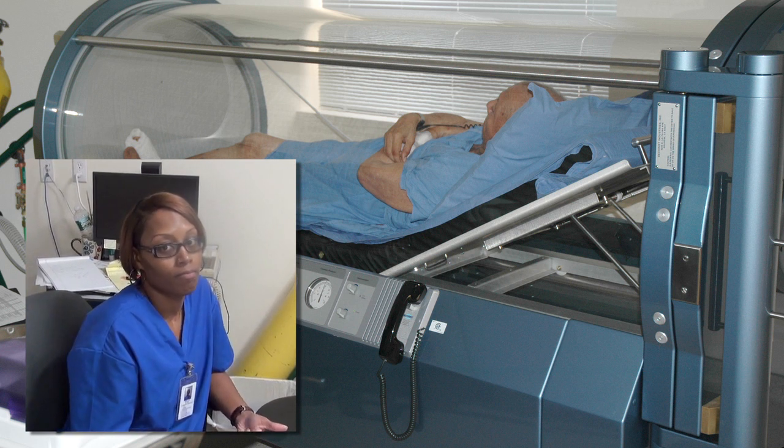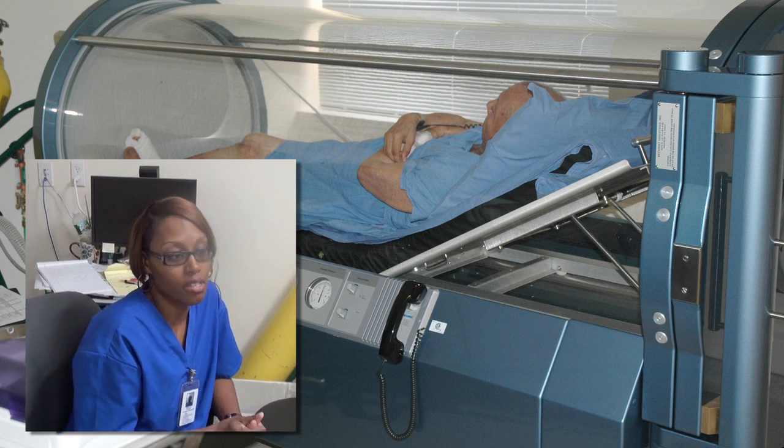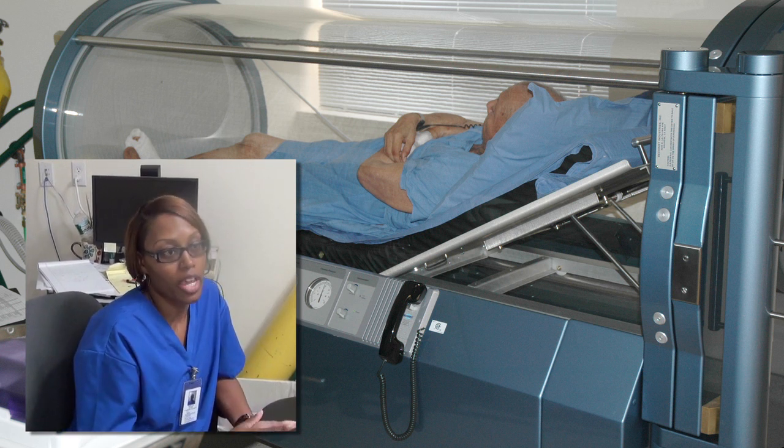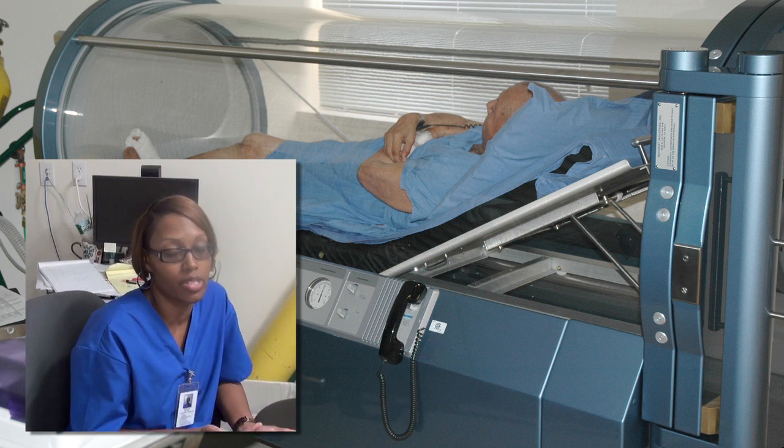Is any special attention given to their ears? The nurse checks their ears before and after every visit to make sure they're okay, make sure they're clearing okay. If they're not clearing okay, we can see it and we'll send them to an ENT.